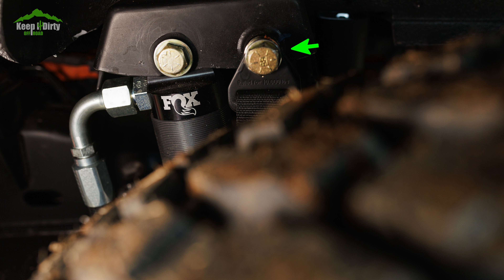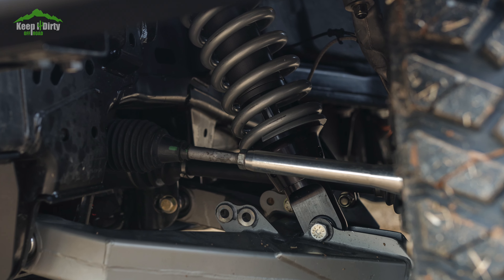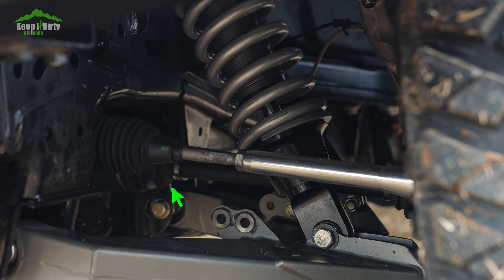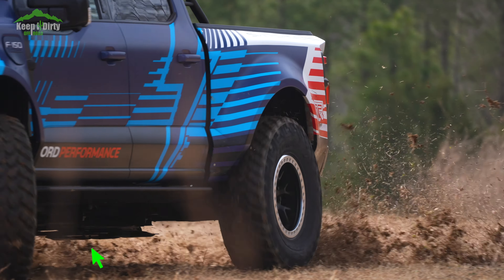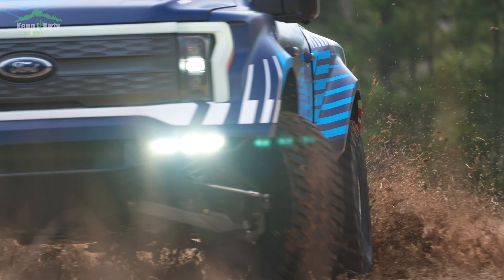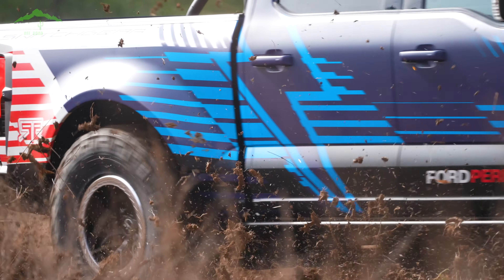The limiting factor here are the CV axles and the electric motors. From the pics, it appears that the axle shafts are extended with the stock ends remaining in place. The Lightning powertrain also remains intact, and the motors sit where the axles normally do — and they are quite a bit larger. There is only so much travel you can get without going even wider, limiting the suspension travel. But I also think everybody has forgotten something important here.